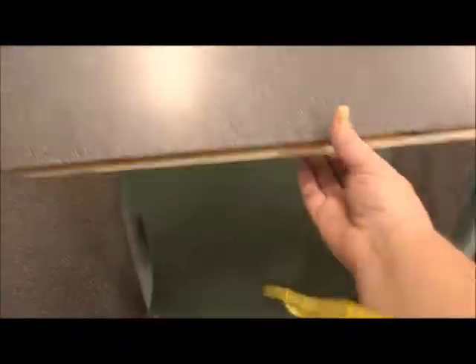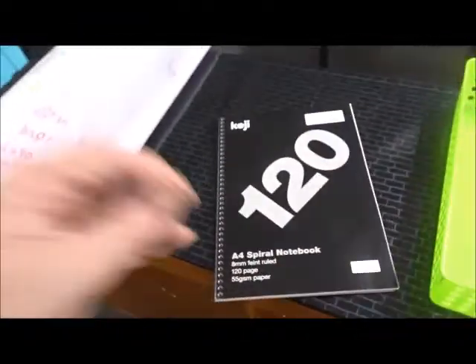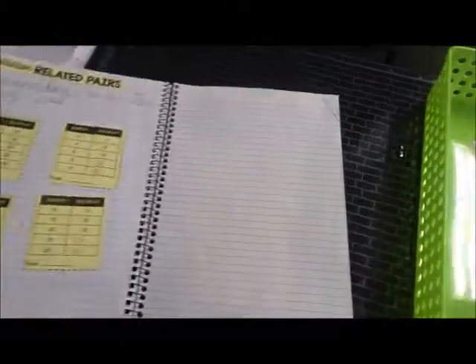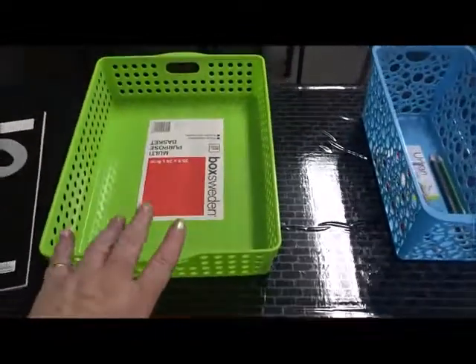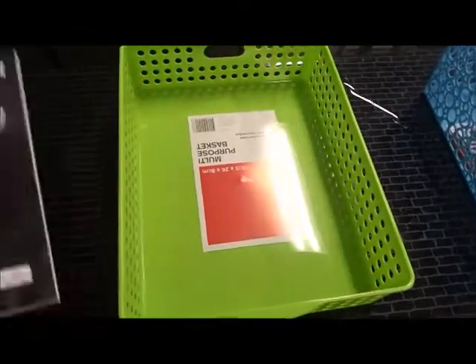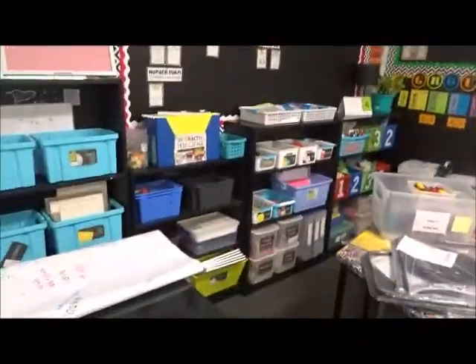My students already have their journals - I brought these for them and got them at a good price at Officeworks. These pages here we're going to use to write definitions of words - we'll start that this week, but they've already done some graphing through the week. When we do maths rotations, one of their must-do's will be to take a journal sheet and fill it out at their desk. So that's one of the must-do's in our maths rotations area.